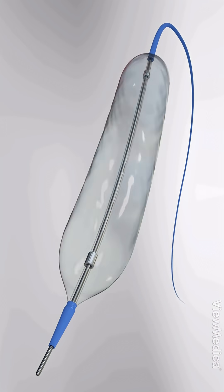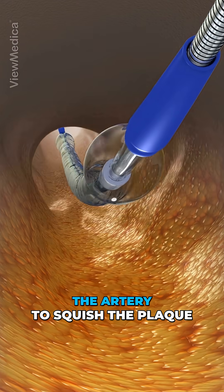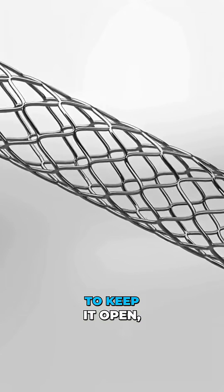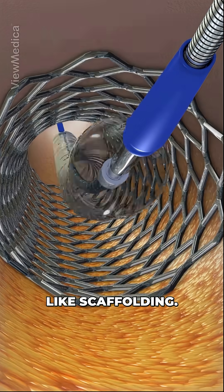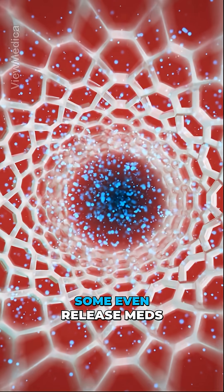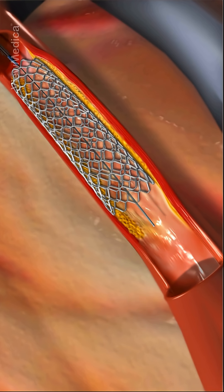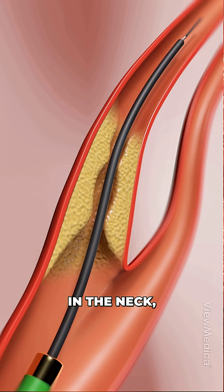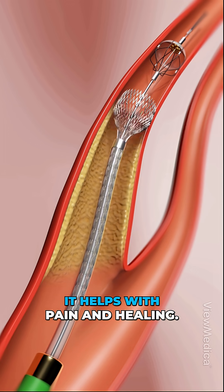Now, if the artery's too tight, sometimes it just needs a little push. That's where angioplasty comes in. A balloon is inflated inside the artery to squish the plaque against the wall and open things up. To keep it open, they might drop in a stent — a tiny metal mesh that props the artery up like scaffolding. Some even release meds to stop the plaque from creeping back. Once it's in, it's there to stay. In the heart, this can stop a heart attack in its tracks. In the neck, it keeps blood flowing to your brain. In the legs, it helps with pain and healing.